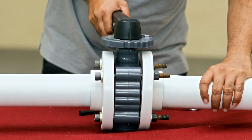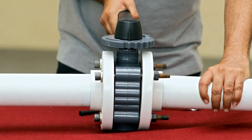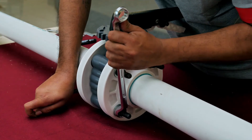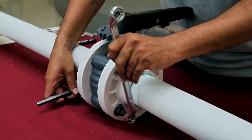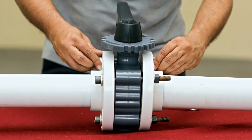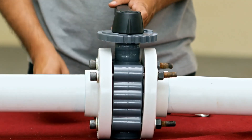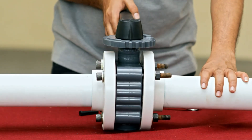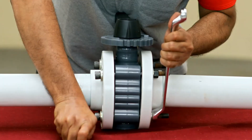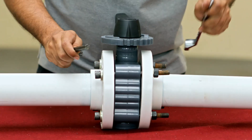Open the valve slowly to the full open position to ensure free, unobstructed disc movement and ensure that there is no contact with the piping or mating flanges. After proper operation is verified, flange bolts should then be tightened using a star or criss-cross pattern to evenly load the bolts to the required torque values. Pressurize the piping and check for any leakage. In case of any leakage, tighten bolts using a crossover pattern by increasing torque until the leak stops.